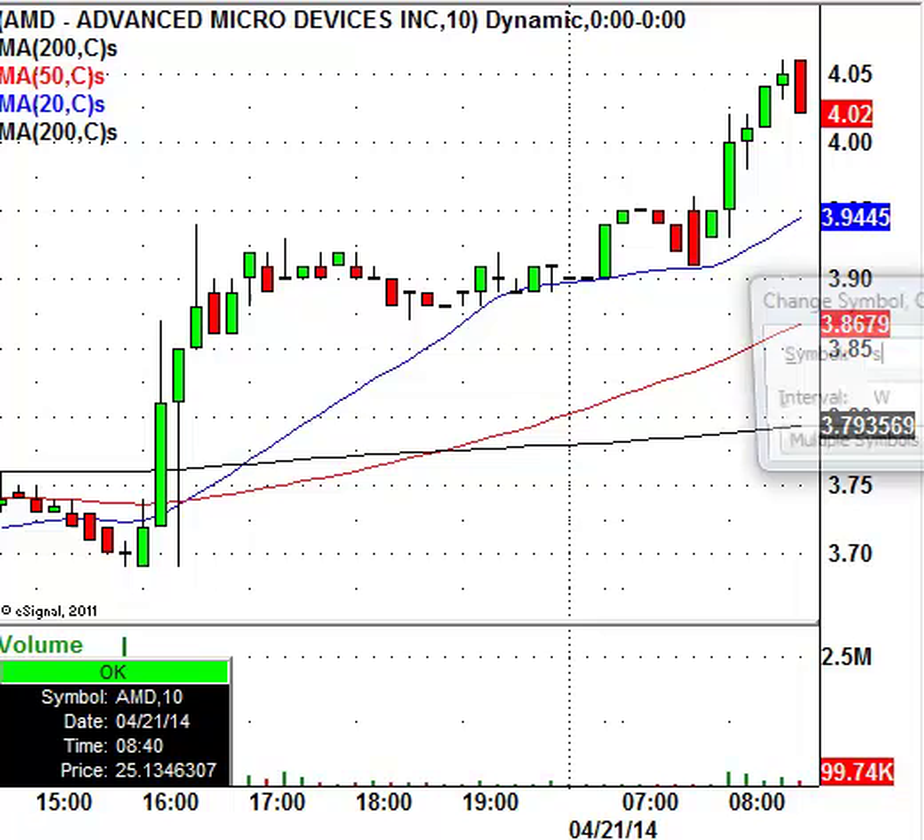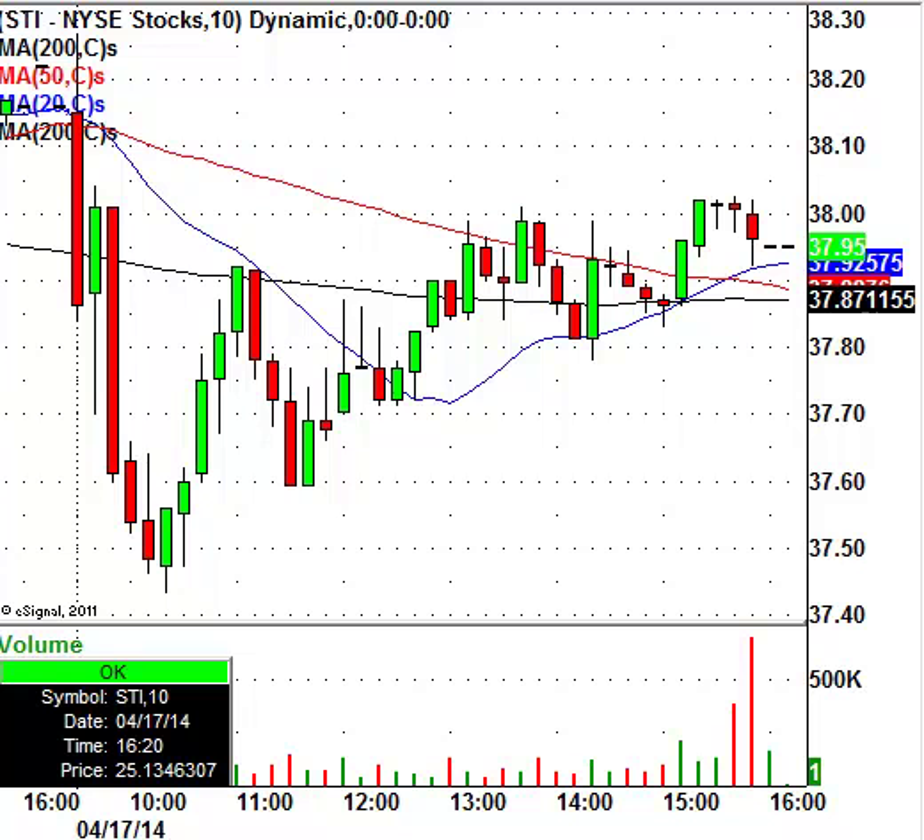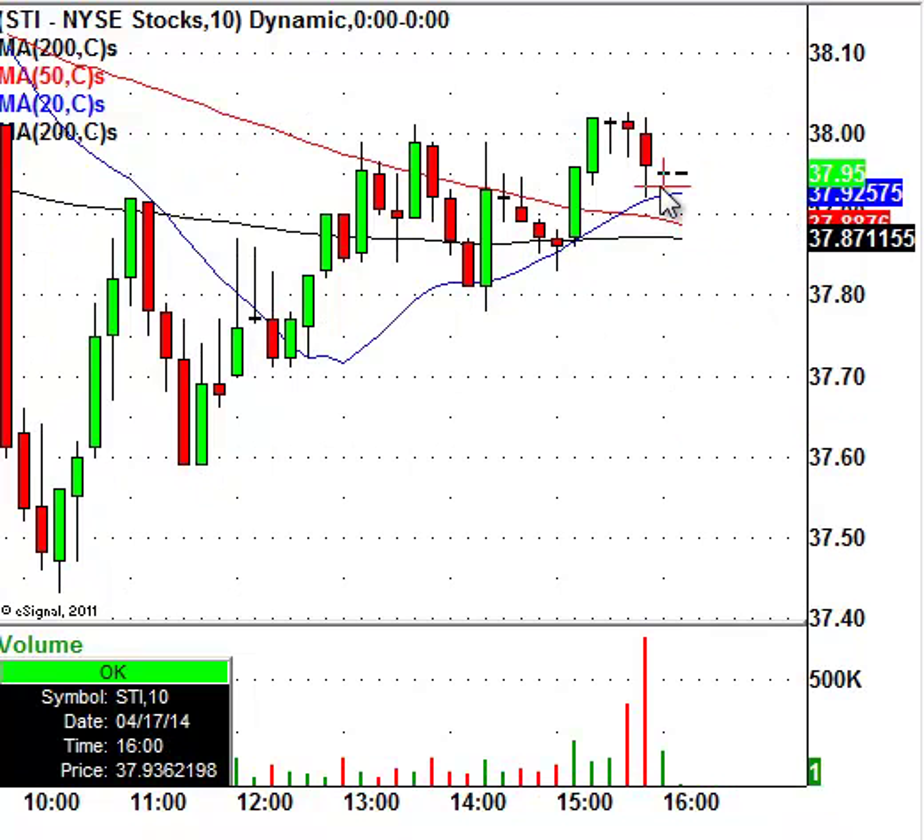Another stock in the news today is SunTrust — one of the big regional banks. The stock closed at $37.95 and is currently trading at $37.95, so no movement yet. I don't think the stock has a lot of downside from here, so I would actually be looking for this stock to trade higher. I'm not 100% sure where it could go, but its daily chart resistance level will be $41.50 if it trades up there. You're not seeing much activity ahead of the opening bell, so we have to respect that at the moment.